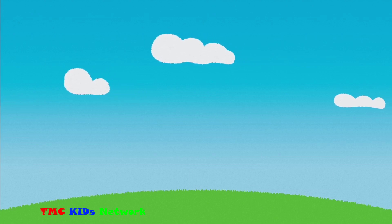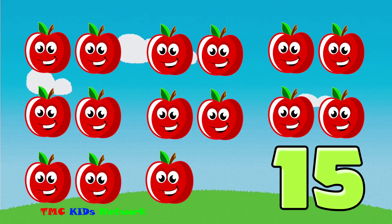Let's try it. Is 15 an even number or an odd number?